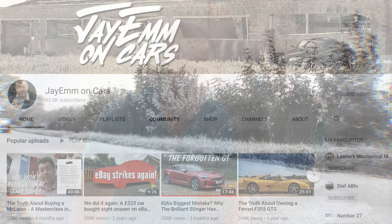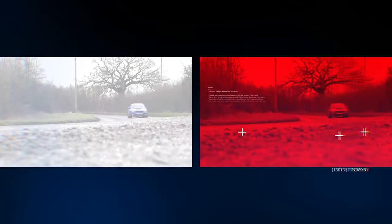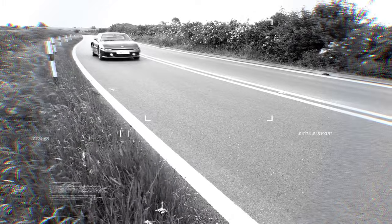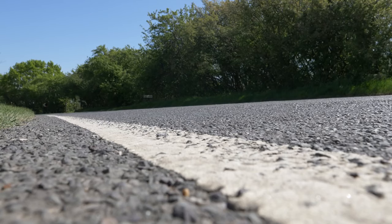Then it's over to JM on Cars — that's my friend James Martin. Head over there and you'll find a unique insight into all car matters: car reviews and car industry commentaries, sometimes controversial, often humorous, and always honest. Of course, James interacts with his viewers.